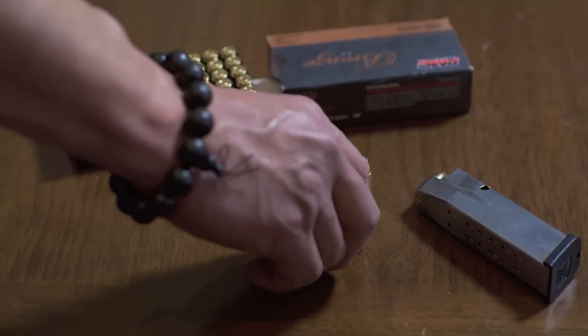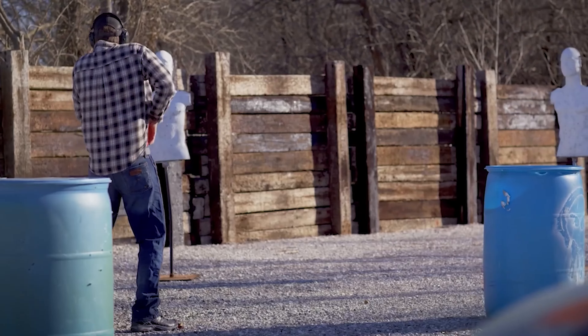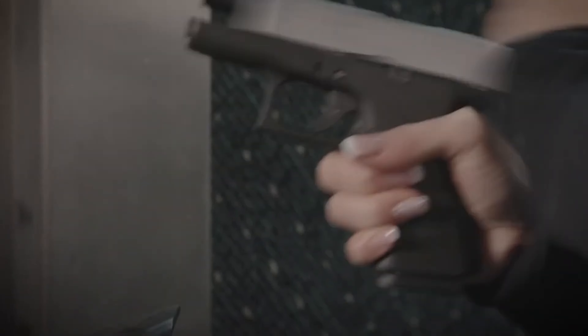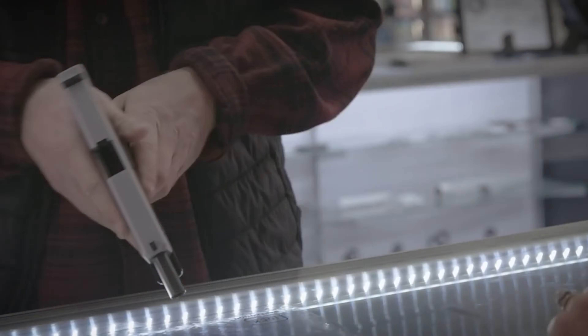These little powerhouses are known for their portability, ease of use, and their ability to pack a punch. So without further ado, let's jump right into our countdown of the top 5 best compact high-capacity 9mm pistols.